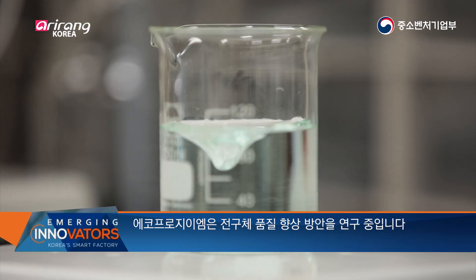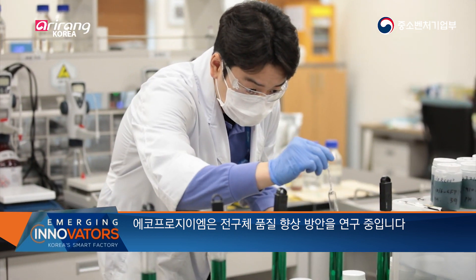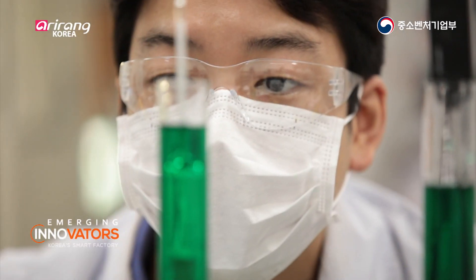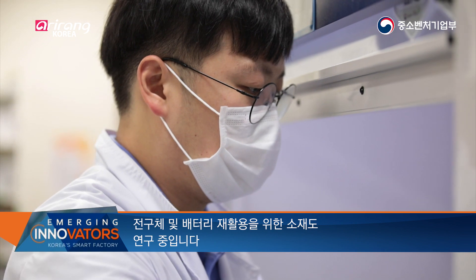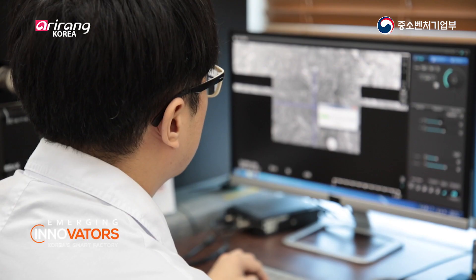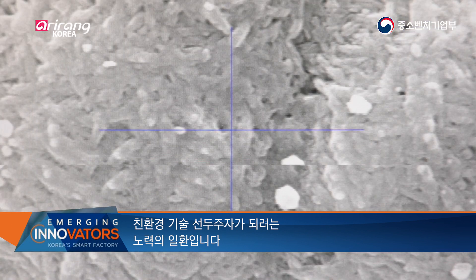Ecopro GEM is currently researching how it can improve the quality of its precursors. It is also researching materials for precursors and battery recycling, as it plans to take the lead in eco-friendly technologies.